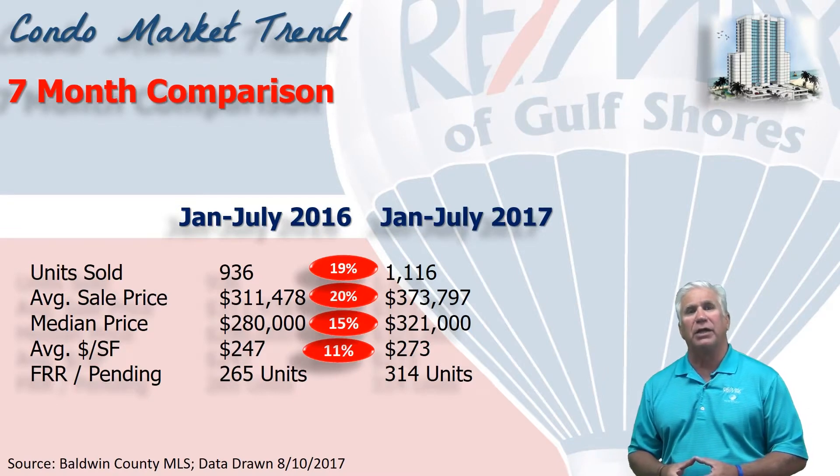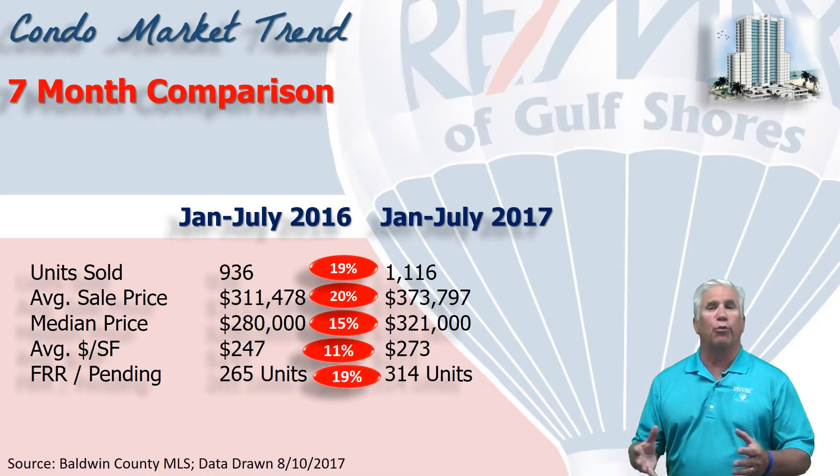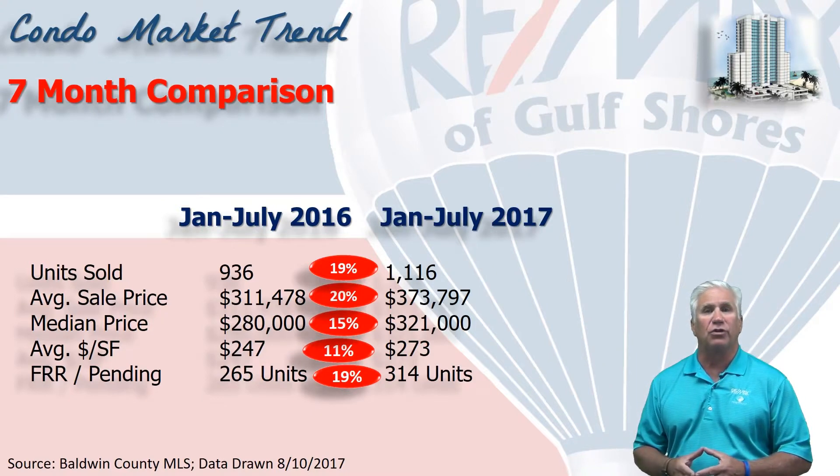Next, we measure demand by looking at how many units show as first right of refusals or are pending, and that's up nearly 20% from last year at 314 units we expect to see close over the next 30 to 60 days.